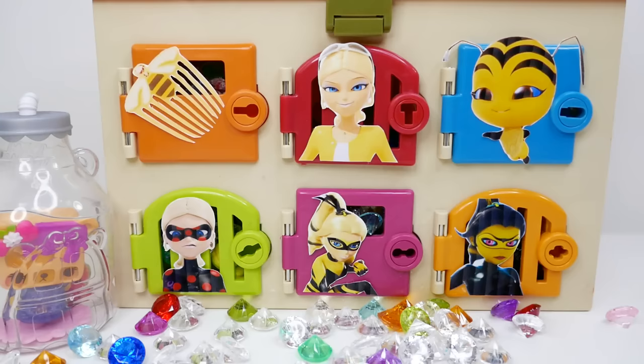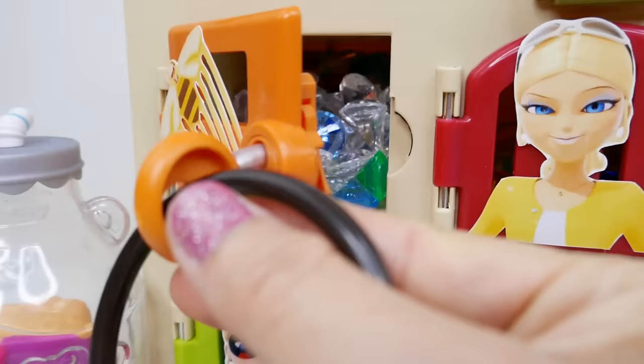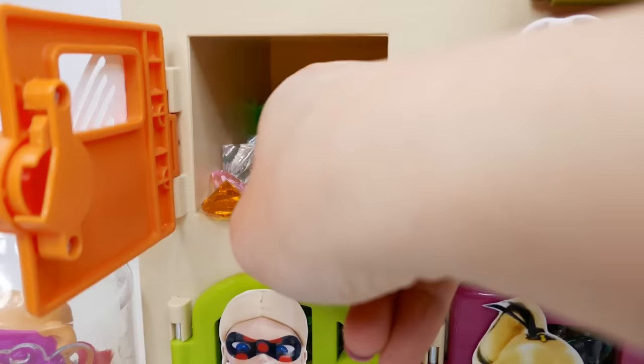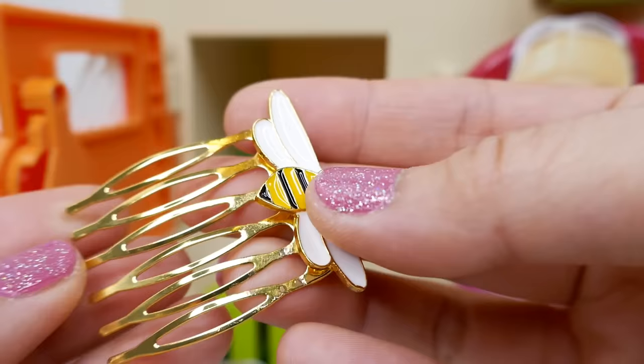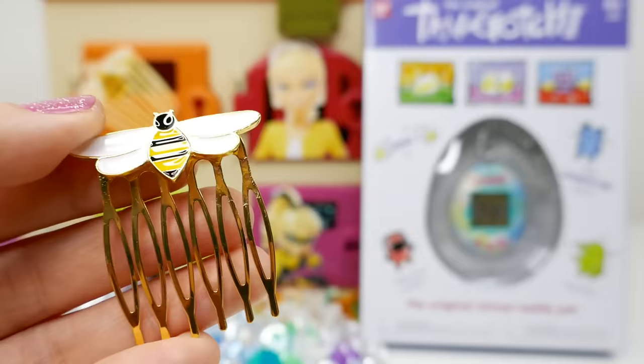Let's open our next door — I think we should open the Miraculous. Let's see what's in here. Even more gems! I see something — I think a penny. It's Chloe's Miraculous — this is the Bee Miraculous, and it's so pretty and shiny. This would be so fun to wear. And look, we got a new surprise.